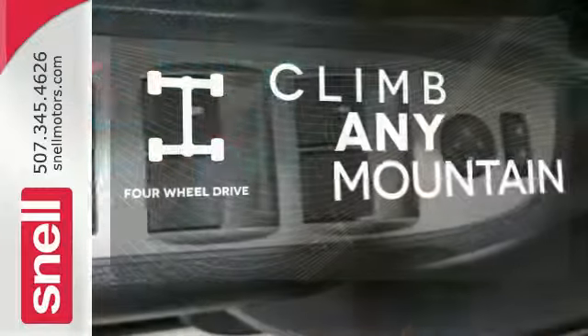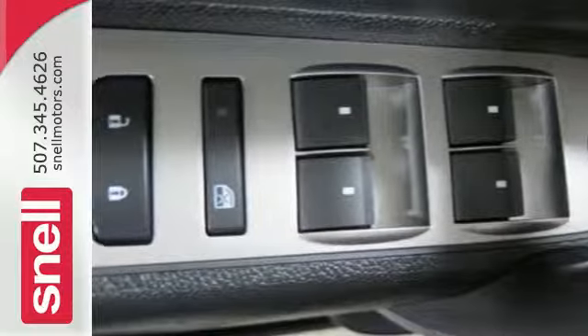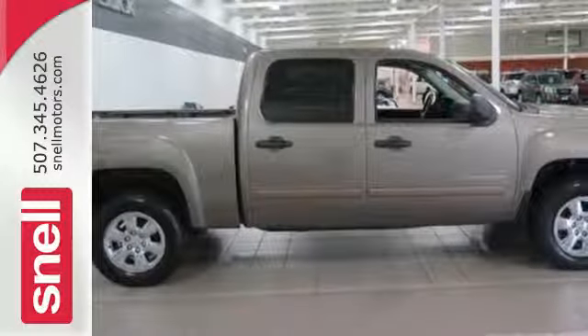With four-wheel drive, you'll never get stuck again. Brawn with a touch of beauty — the Sierra is ready for your test drive.